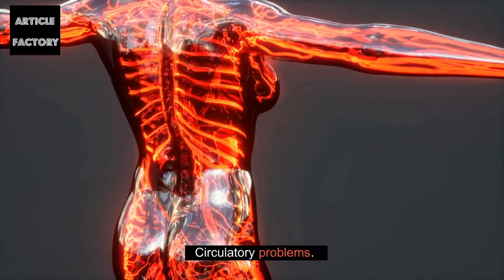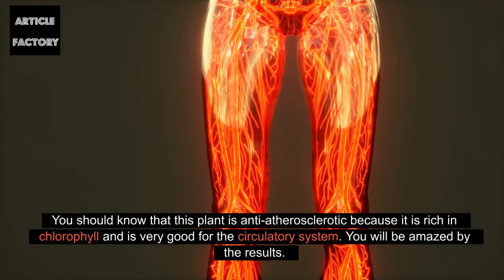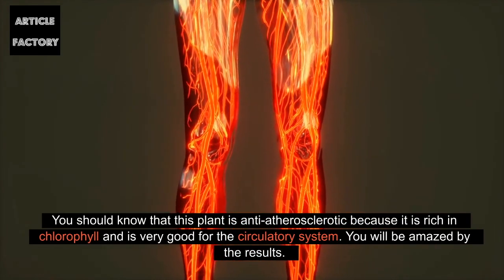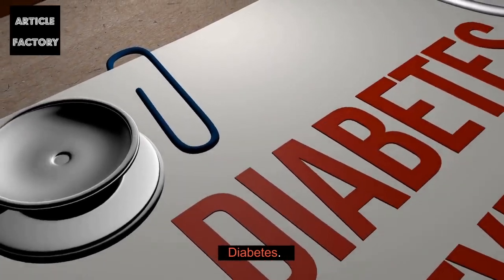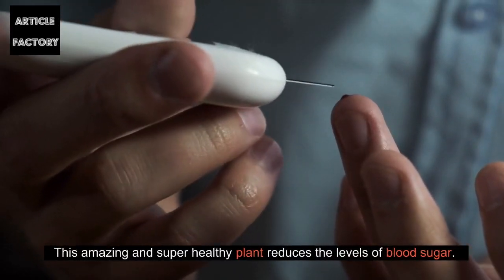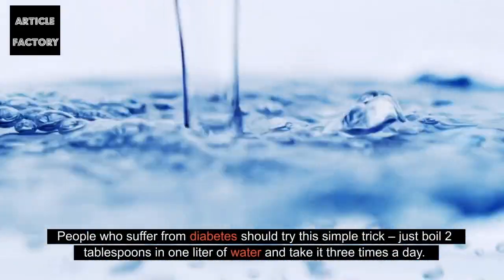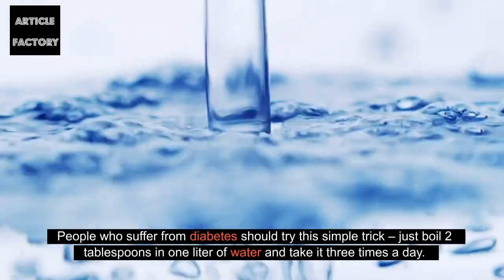Circulatory Problems. You should know that this plant is anti-atherosclerotic because it is rich in chlorophyll and is very good for the circulatory system. Diabetes: this amazing and super healthy plant reduces the levels of blood sugar. People who suffer from diabetes should try this simple trick — just boil two tablespoons in one liter of water and take it three times a day.